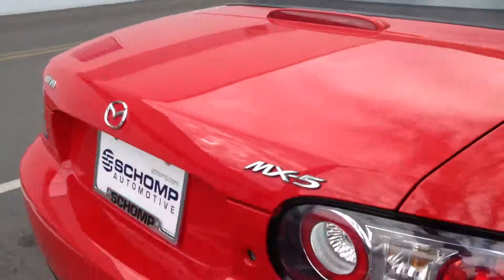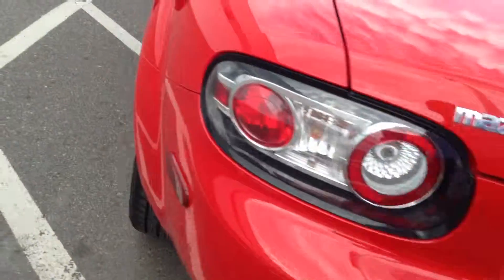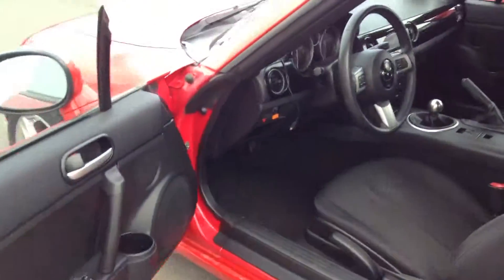Hope that helps. There's a little ding here too on the rear bumper. Alrighty, let me know what you're thinking. Thank you.